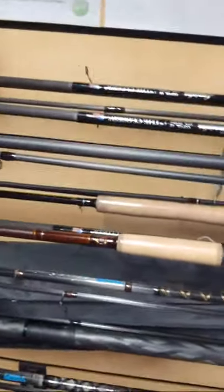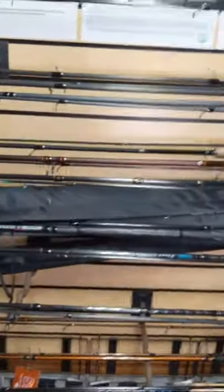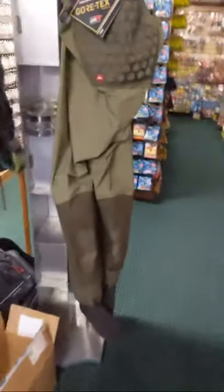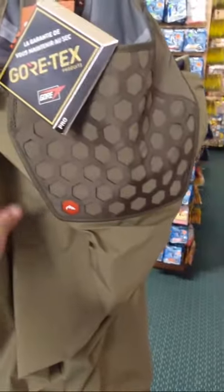So if you're interested, kind of first come first serve — there are three custom rods ready to go. We also got these new Sims fly waders, which are pretty cool. They have that same grid system that they had on the pack, so pretty neat.